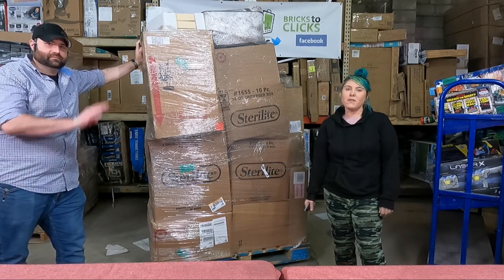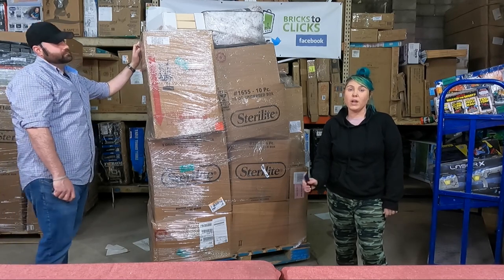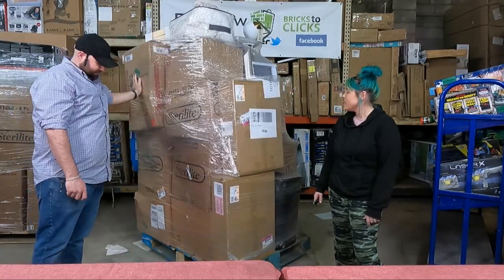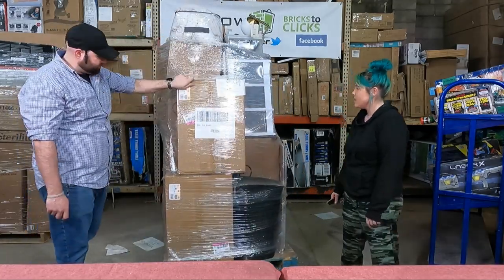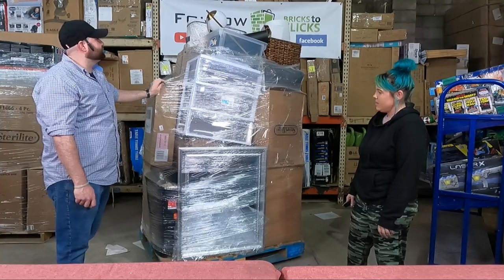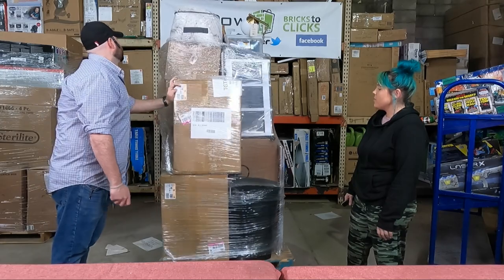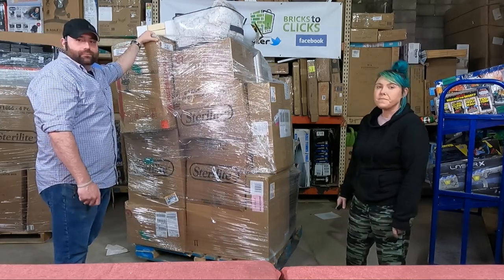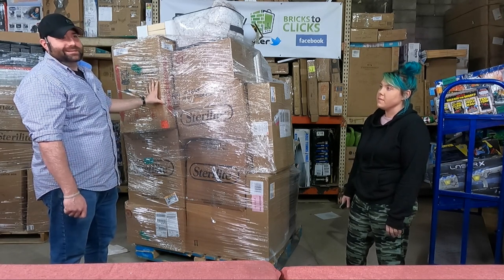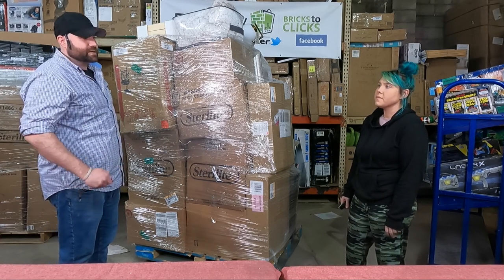Hi guys, it's Jeff and Ashley here from Bricks to Clicks. Before we get started, make sure to like, subscribe, and share. Today we are doing the last home goods palette we have from this last one. It looks like a pretty decent palette — there is some broken stuff, but it seems like something we can work with. We don't know the retail value, but Chuck will add that in later.